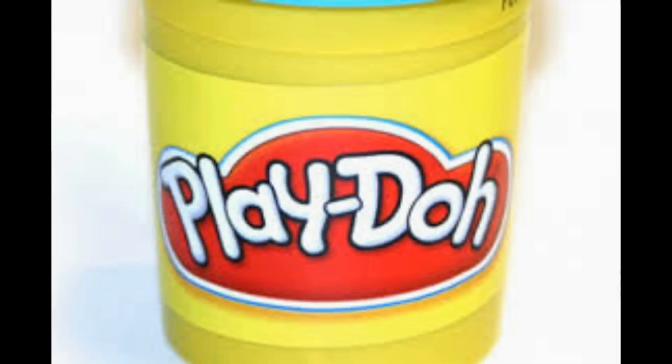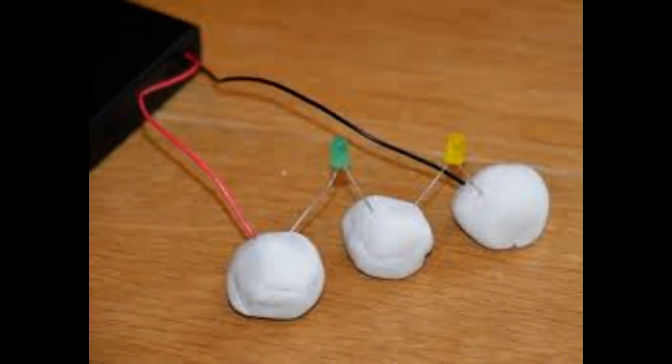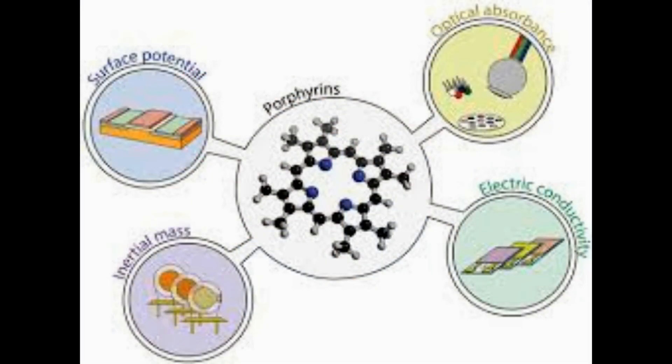The team is also exploring the different forms and functions the material might take. "We think we can make it 2D or 3D, make it porous, or even introduce other functions by adding different linkers or nodes," said Anderson.